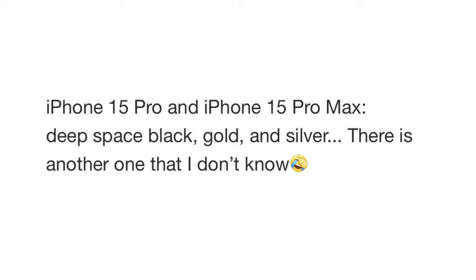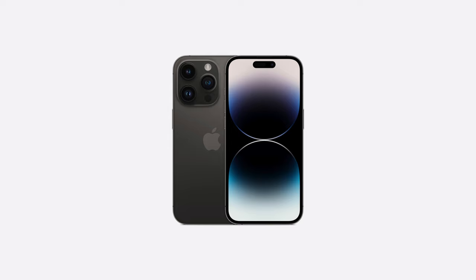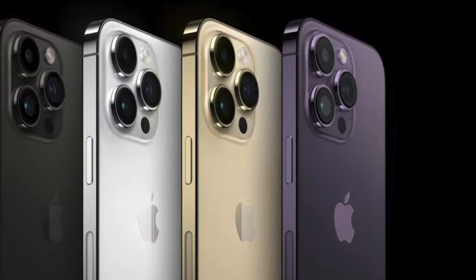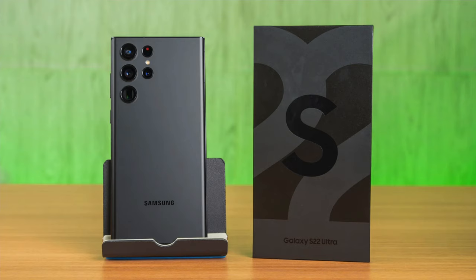The source does interestingly say we're getting a deep space black — so are they suggesting the black is getting even darker with the 15 series? We can't know for sure, but I would love to see that, because as someone with a space black iPhone, I can tell you this is really not that black. While the rails definitely fit the description, the back is grey most of the time, and while I don't hate it, a proper matte black option like Samsung gives us would be appreciated.